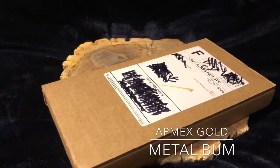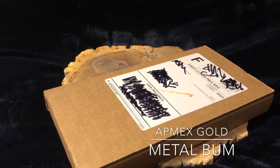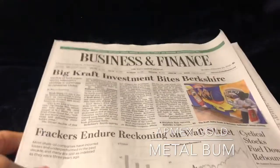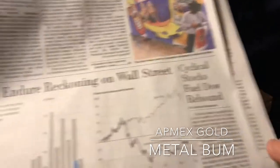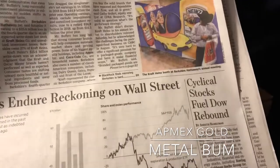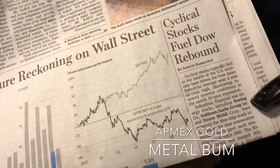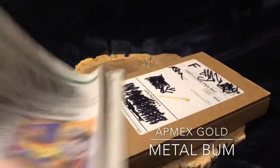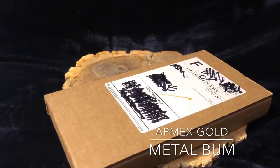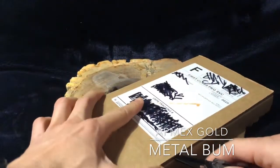Stocks are up again today. I guess the Dow has been kind of rebounding. This is the Wall Street Journal for Monday, February 25th. It looks like all the cyclical stocks — the stocks that did really poorly — are the ones bouncing back a lot. The big blue chips like Goldman Sachs, ExxonMobil, etc.